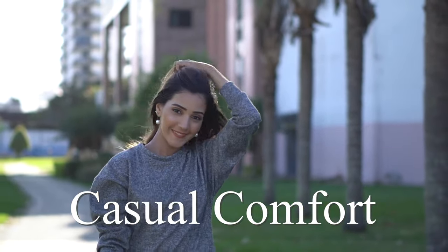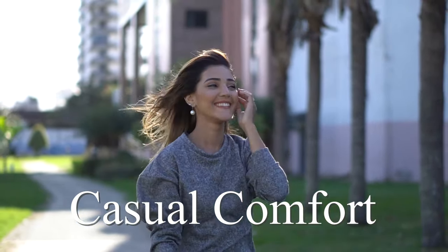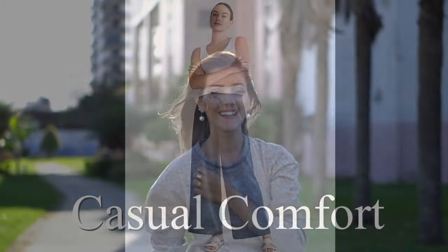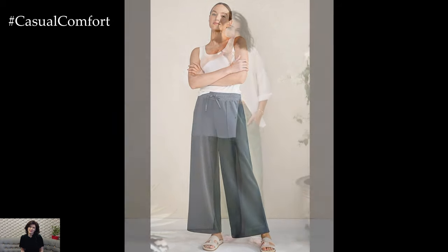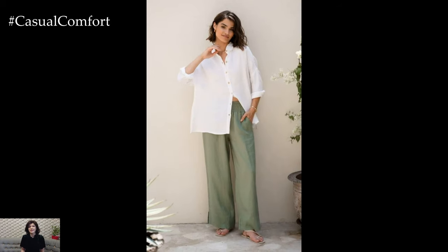Welcome to the Casual Comfort channel where you will learn a lot of interesting and useful things for yourself. Welcome to our latest video on Casual Comfort Wide Leg Pants, the perfect blend of style and ease for any occasion.